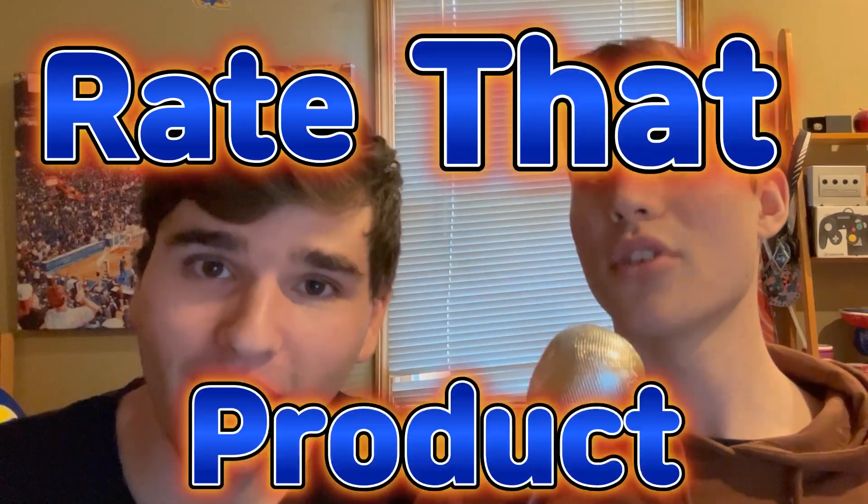Ladies and gentlemen, thank you so much for joining us today. We hope you have a great day and thank you again for joining us with Rate That Product!